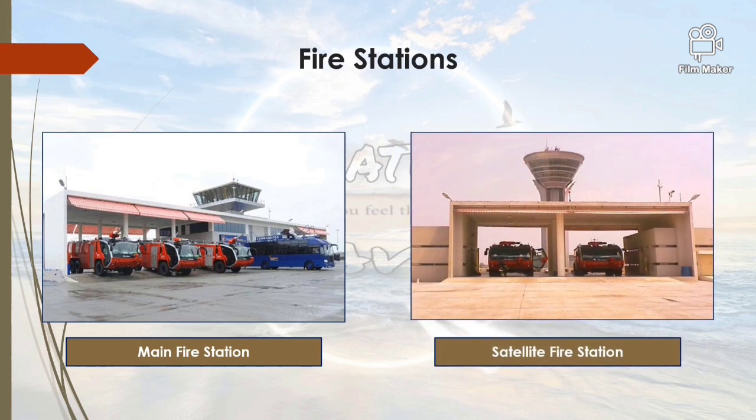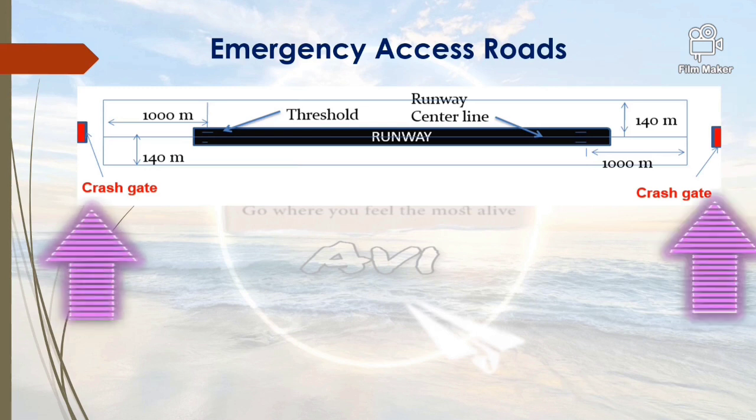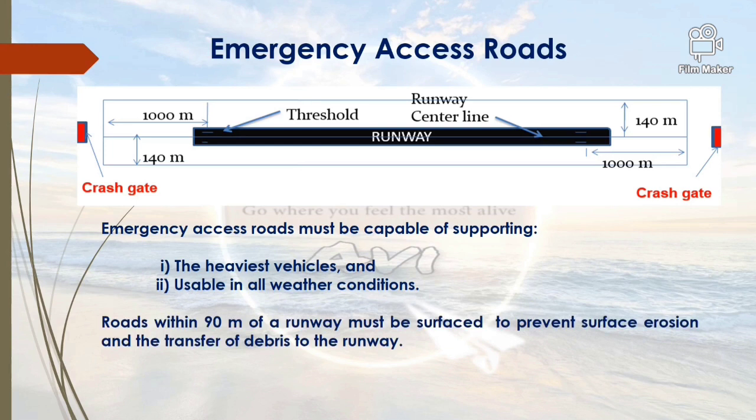Satellite fire stations are provided at various locations across an aerodrome so as to meet the response time. Emergency access routes are roads provided at least up to a distance of 1,000 meters from the threshold on each end of the runway, with crash gates on each side of the runway to allow CFT vehicles to respond to off-airport emergencies. These roads must be capable of supporting the heaviest vehicles and usable under all weather conditions. Roads within 90 meters from the runway should be surfaced to prevent soil erosion and transfer of debris onto the runway.